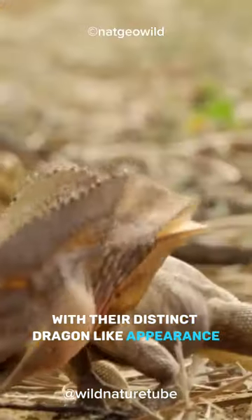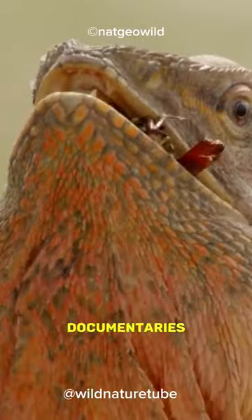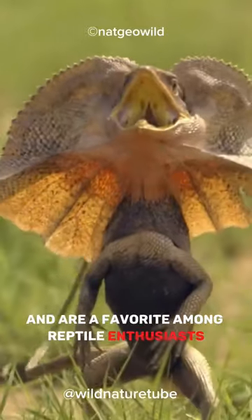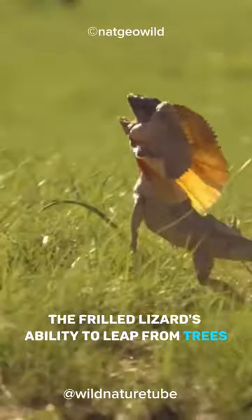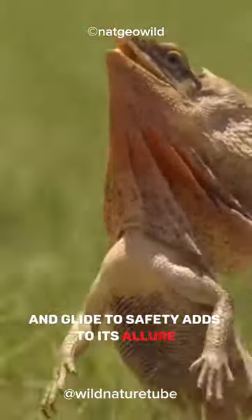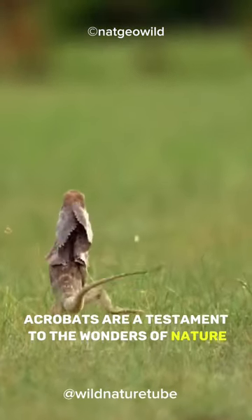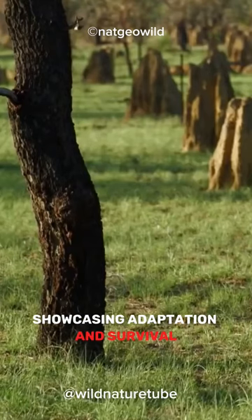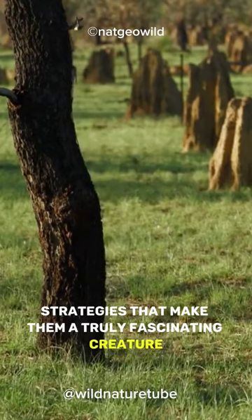With their distinct dragon-like appearance and distinctive frill, these lizards have been featured in various documentaries and are a favorite among reptile enthusiasts. The frilled lizard's ability to leap from trees and glide to safety adds to its allure. These arboreal acrobats are a testament to the wonders of nature, showcasing adaptation and survival strategies that make them a truly fascinating creature.